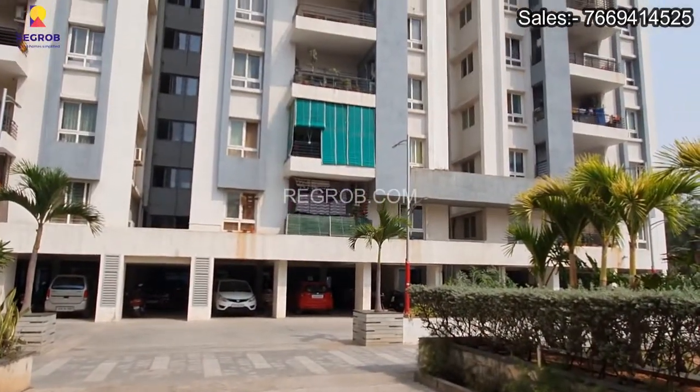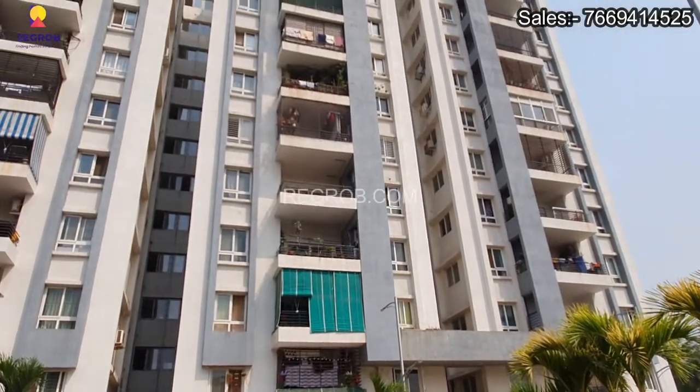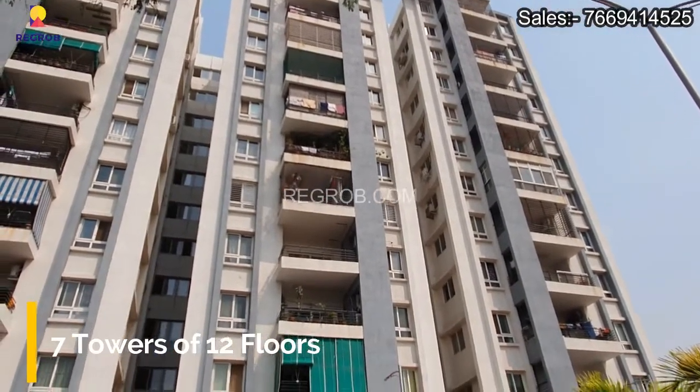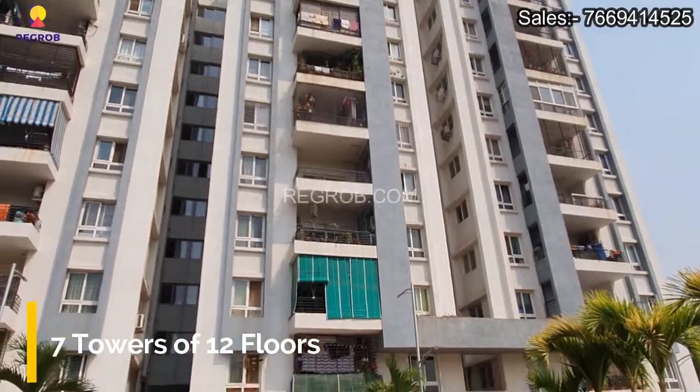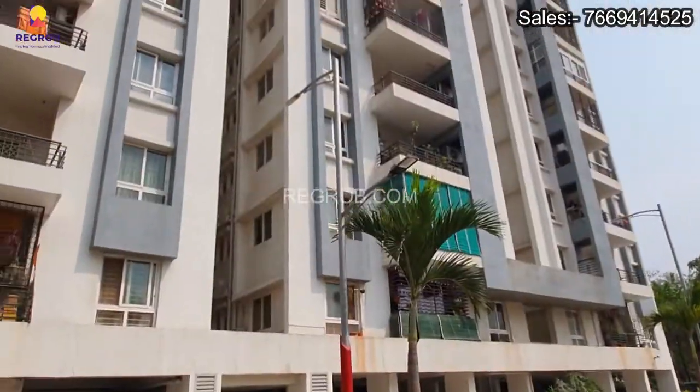To get to know more about this project, watch this video till the end, and for price and other details check the description box below. This project consists of 7 towers with 12 floors each, and here you can see the exterior view of the tower elevation.